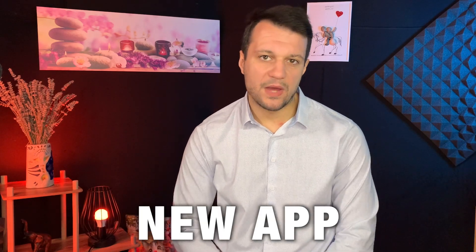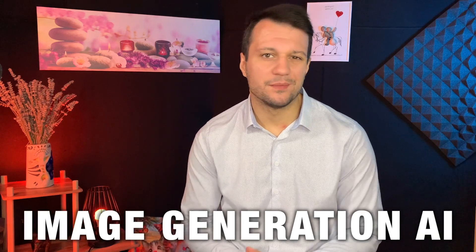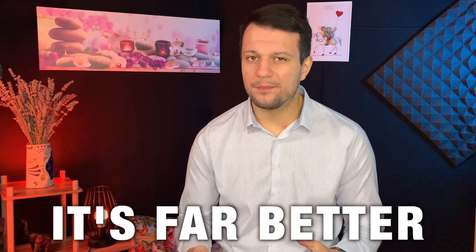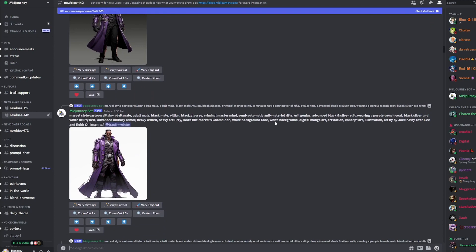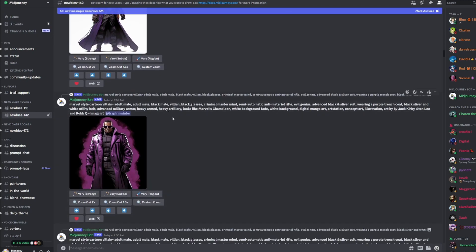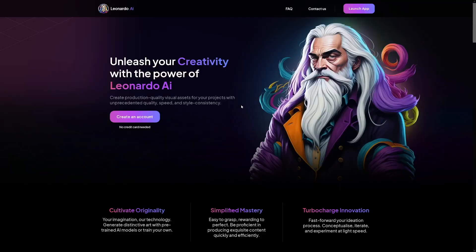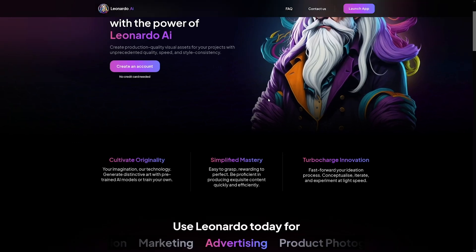I've been playing around with this new app called Leonardo.ai. It's another AI image generation tool, but it's far better than Midjourney, for example. With Midjourney, you have to join the Discord server and write prompts there — same goes with Blue Willow and all the others. But Leonardo.ai has its own app, so you can just access it through your web browser, which is quite handy.